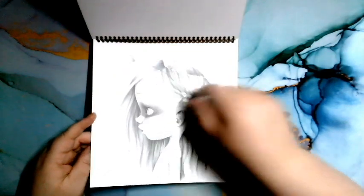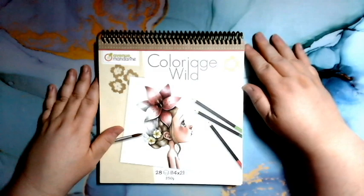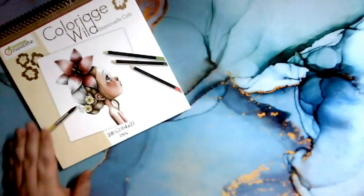J'ai remarqué que c'était des petites tiges qui sortaient. Et voilà, c'est tout pour le coloriage Wild d'Emmanuel Collins. Mon premier, probablement pas mon dernier !